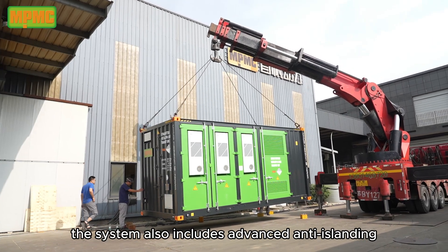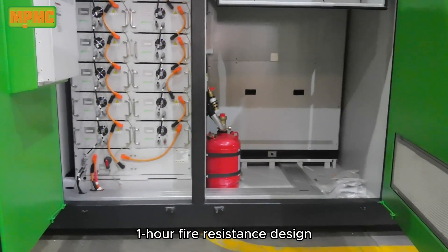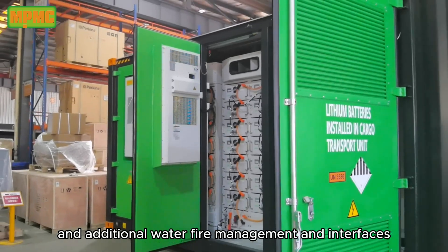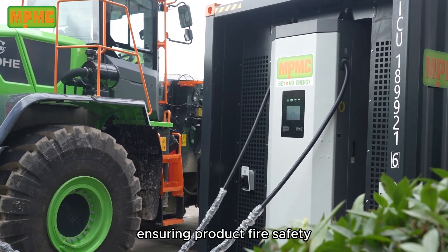The system includes advanced anti-islanding protection to prevent current backflow and ensure grid safety and stability. One-hour fire resistance design: equipped with an exceptional perfluorohexanone fire extinguishing system and additional water fire management interfaces, the container is made with EI-60 fireproof material, ensuring product fire safety.